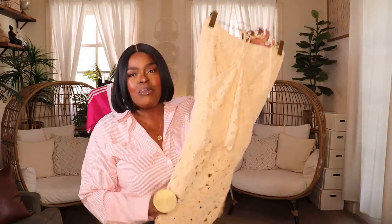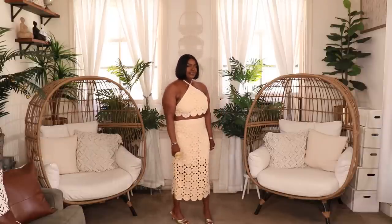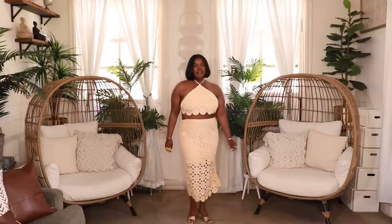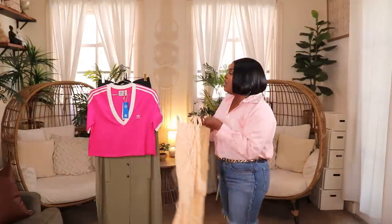The next item from ASOS is an adorable crochet set. The skirt has a lining at the top so you're covered, and the top is a triangle-style top that ties in the back. It's in this really nice peachy-pinky color that gives summer vibes. The pieces are sold separately so you'll have to pick up the top and bottom individually, but it's worth it. This is perfect for like a beach date — if me and my boyfriend are going to have lunch or dinner by the beach, this would be a great outfit. Super cute, right?